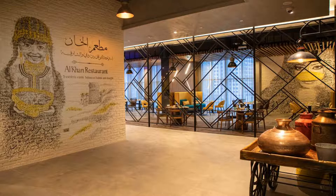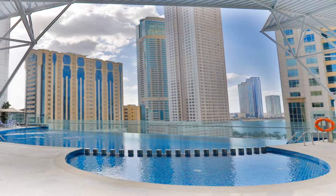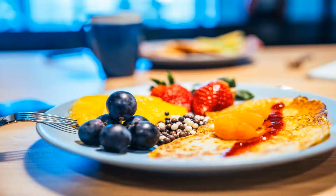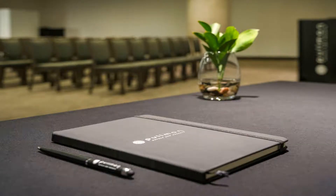Continental and buffet breakfast options are available every morning at the accommodation. Pullman Sharjah offers 5-star accommodations with a hot tub and playground. Al-Mamzah Beach Park is 1.7 miles from the hotel, while Al-Khan Beach is 1.7 miles away. The nearest airport is Dubai International Airport, 8 miles from Pullman Sharjah.